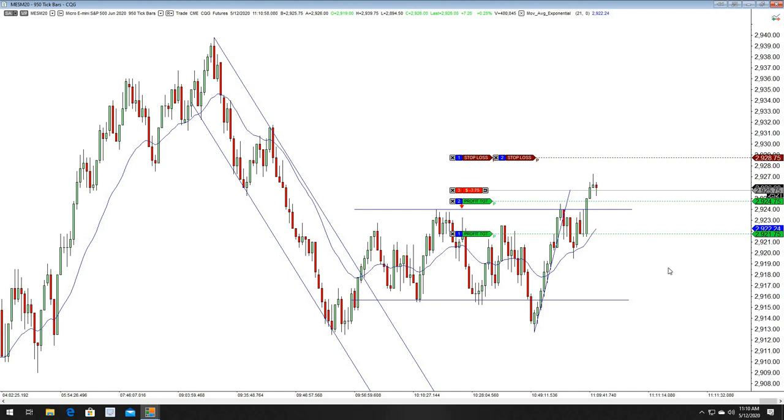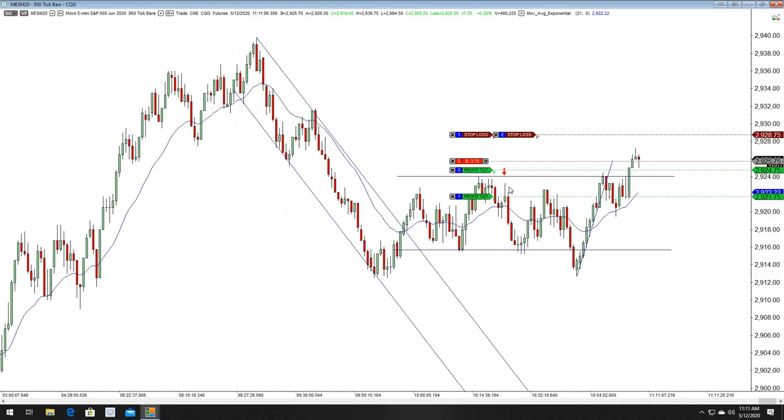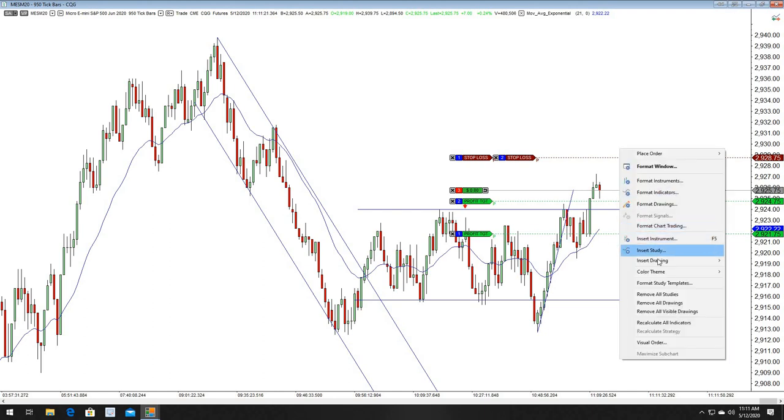I just felt like demonstrating a trade. I wasn't planning on making a video, but I caught a pretty nice short right here earlier today and a pretty decent runner. Unfortunately I wasn't able to catch all of it. Let me just focus on this and go ahead and mark this trade.